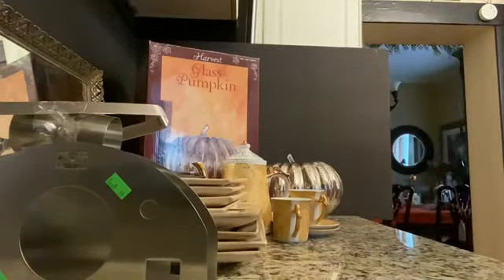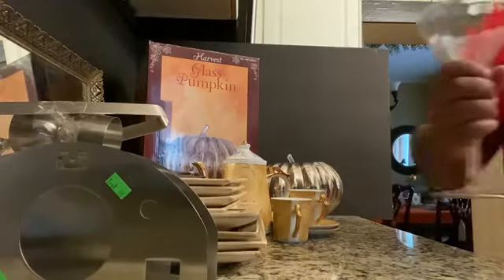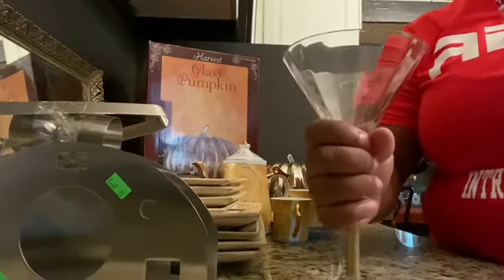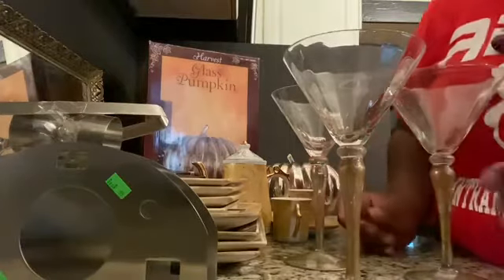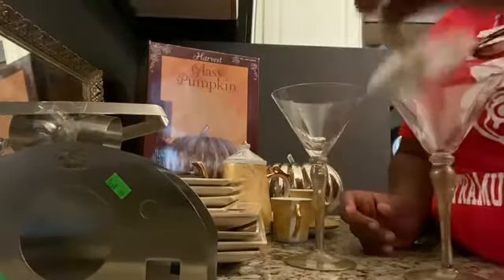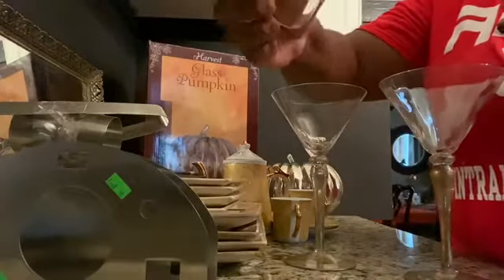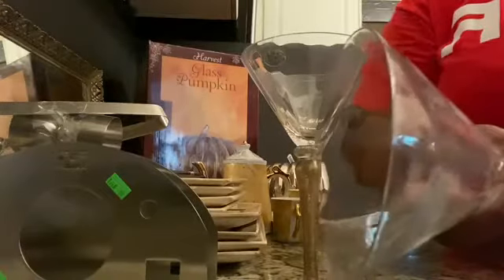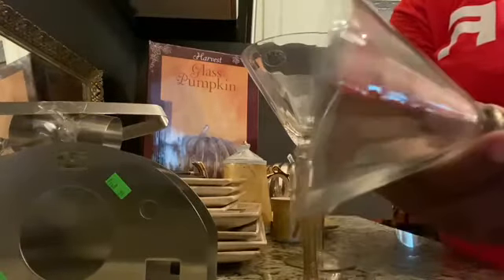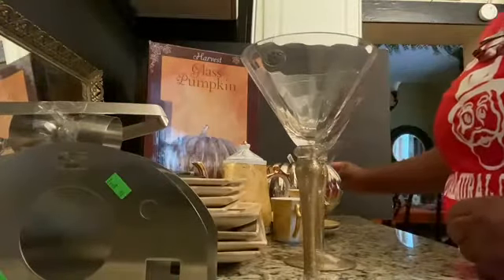I also got these — they were meant for my gold rush table setting but I didn't get a chance to use them. They were only 49 cents. I love all the gold in the bottom and the design in the glass — it has almost a mosaic look to it.